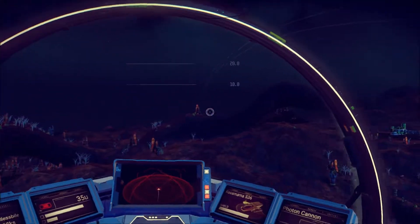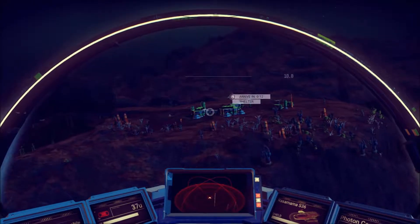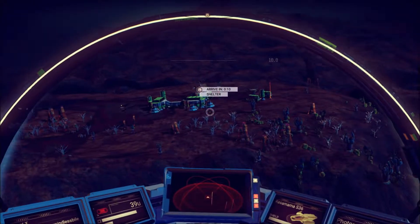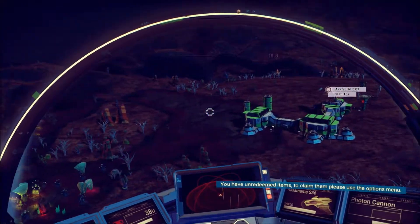We seem to be pointed in the basic direction — this is it right over here. Look how much quicker it is in a starship. We're going to land right over here.